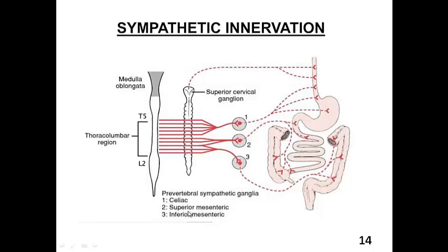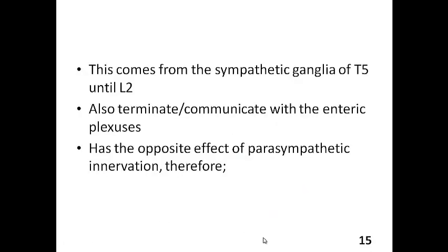The ganglia are three in number and are usually found within the region of the corresponding artery, which is why they share the same name. You have the celiac ganglia, the superior mesenteric, and the inferior mesenteric. The sympathetic innervation comes from segments T5 up to L2 of the spinal cord. One of the ways sympathetic innervation works is that it communicates with the enteric plexus — specifically the submucosal plexus and Auerbach's plexus.